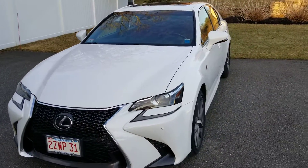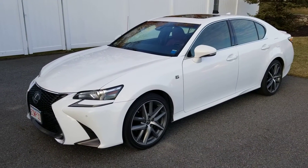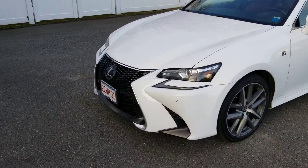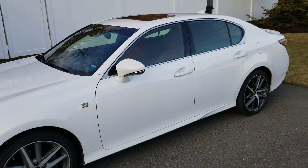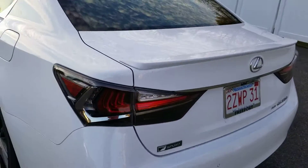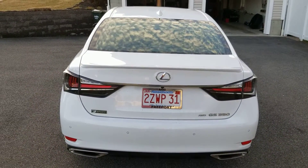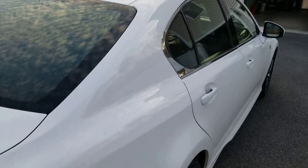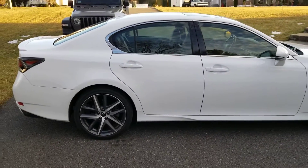This is my replacement for my F-Sport, which was white — the other one was white, same as this one. Basically the only differences are the front end, the wheels, the lights in the back, and a couple of other things inside, but nothing major. This has the new style lights, as you can see here, and the car is in excellent condition with all the luxury items you would want in a Lexus.